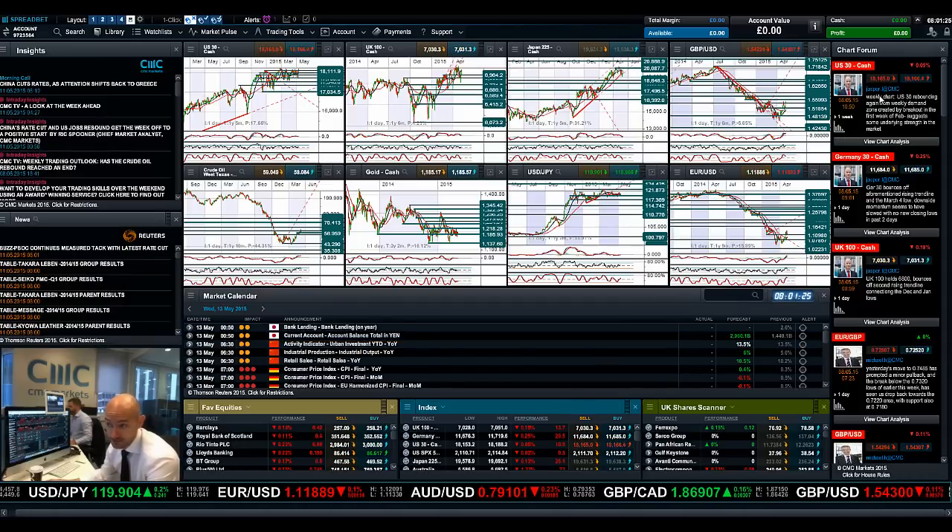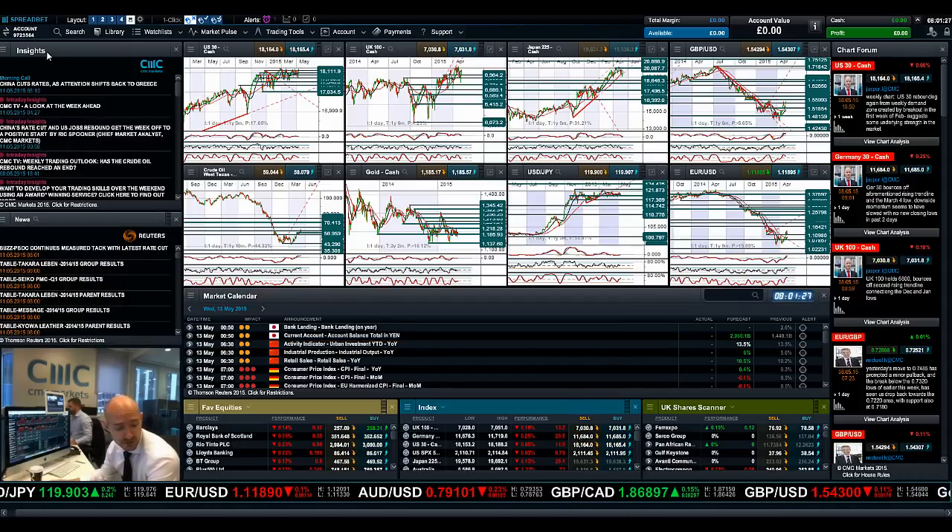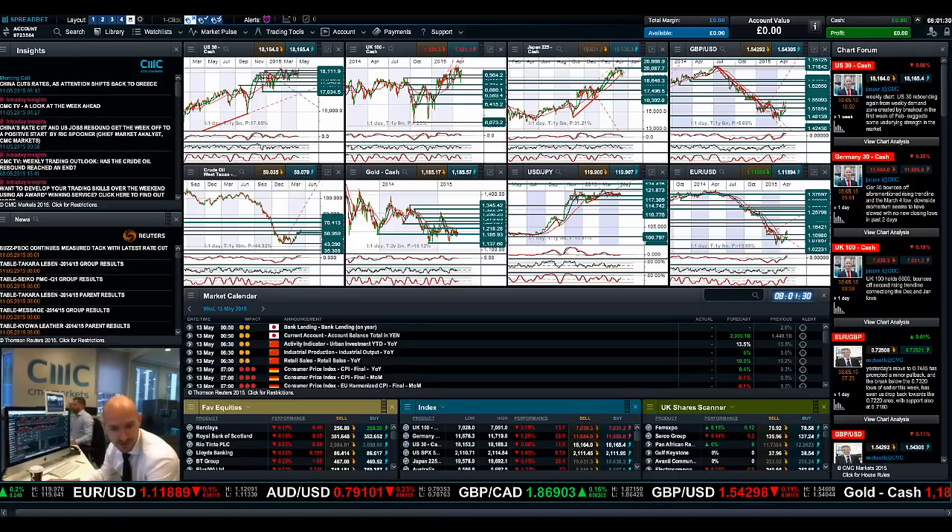So as ever, keep your eye on the chart form, make notes probably later going forward, and join me again tomorrow to find out what happened next.